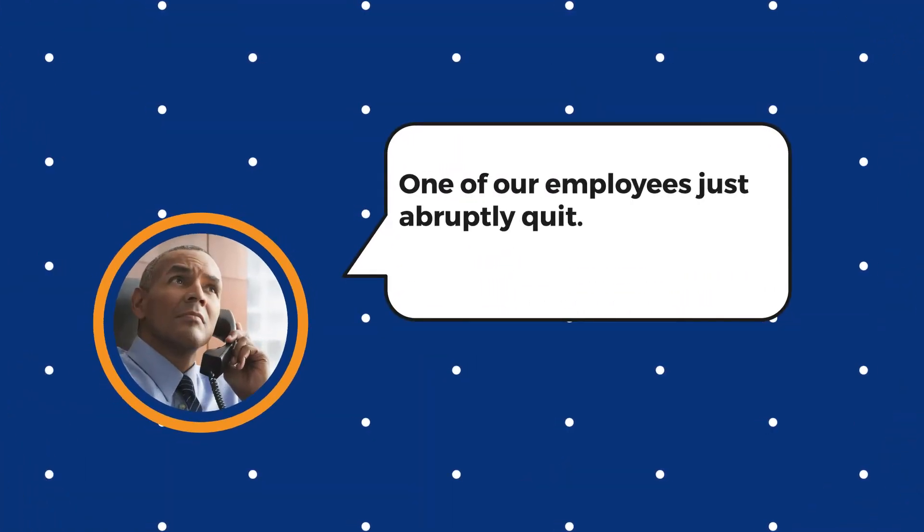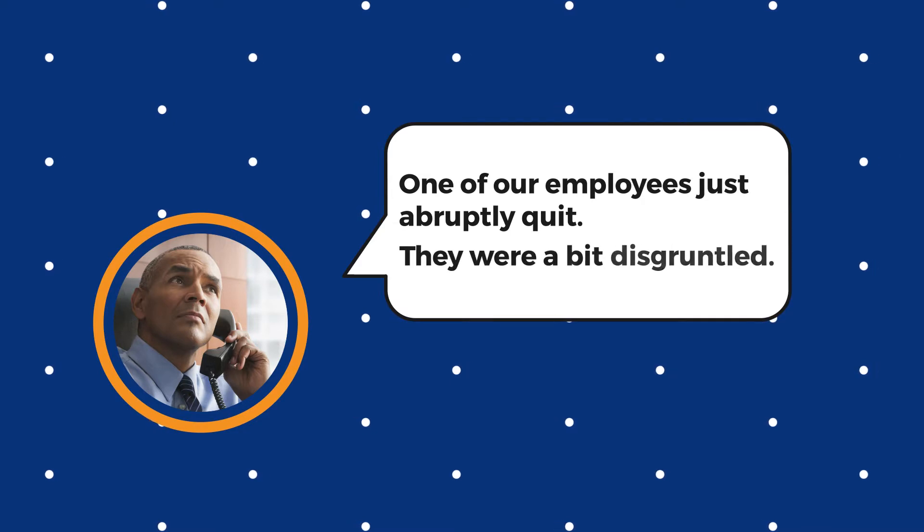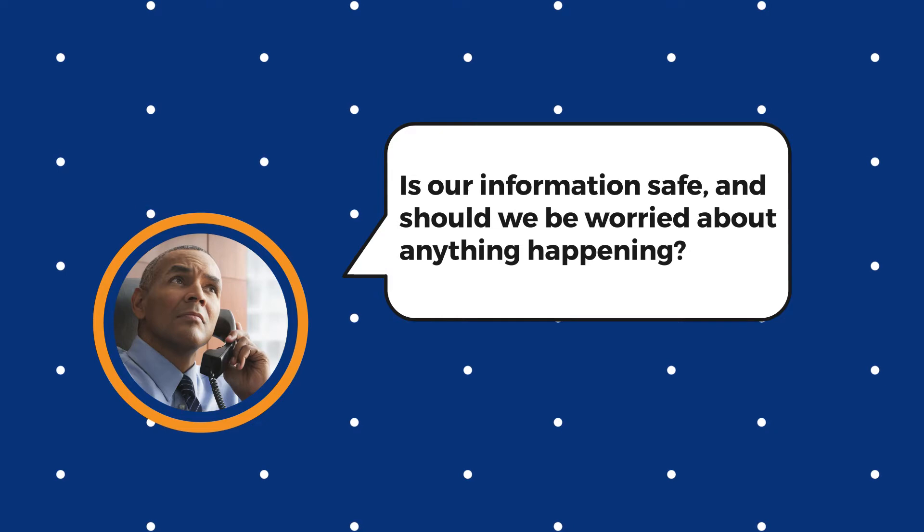Okay, on to this week's video. Earlier this week, our help desk got a frantic call from one of our clients asking this question: one of our employees just abruptly quit. They were a bit disgruntled. Is our information safe? And she would be worried about anything happening.